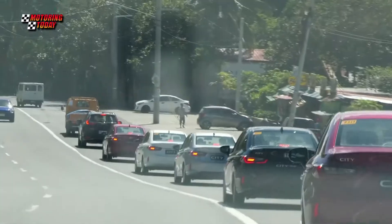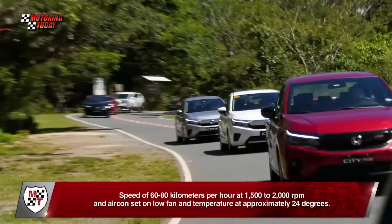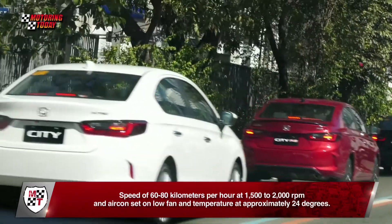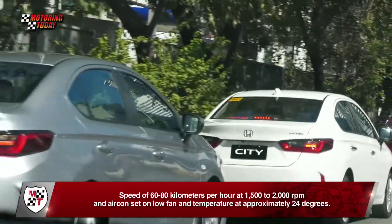Honda said the test run was conducted with the following parameters: speed of 60 to 80 kilometers per hour at 1,500 to 2,000 RPM, and aircon set to low fan with temperature at approximately 24 degrees.